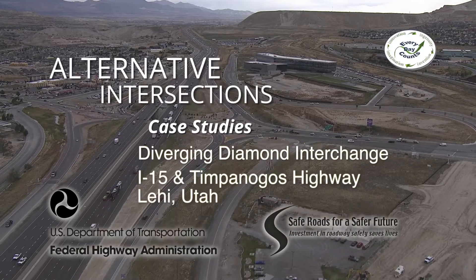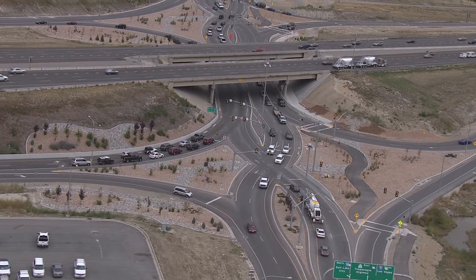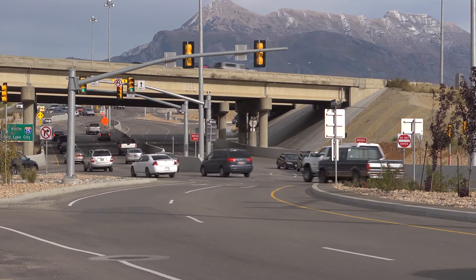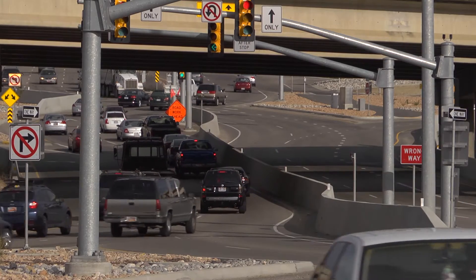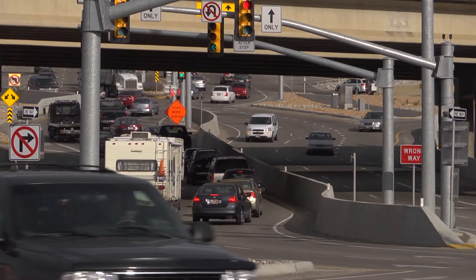In the fall of 2011, the Utah Department of Transportation, UDOT, opened a diverging diamond interchange, or DDI, in Utah County. Located at the interchange of Interstate 15 and Timpanogos Highway, or State Route 92, the new DDI was part of a highway expansion project intended to increase throughput and accommodate expected future growth.